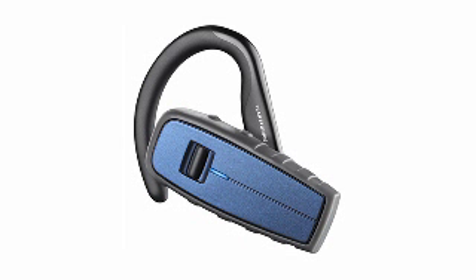Nine is made of durable materials that make it water, dust, and shock resistant. So face the elements with the Plantronics Explore 370 rugged Bluetooth headset.